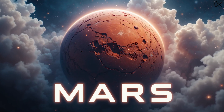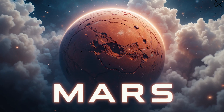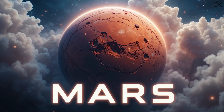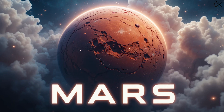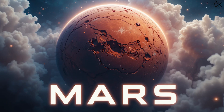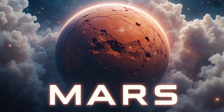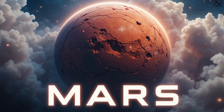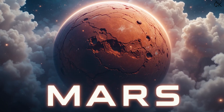Fourth is Mars. M-A-R-S. Mars — the red planet. Scientists have even sent robots to Mars to explore. Who knows, maybe one day humans will live there too.